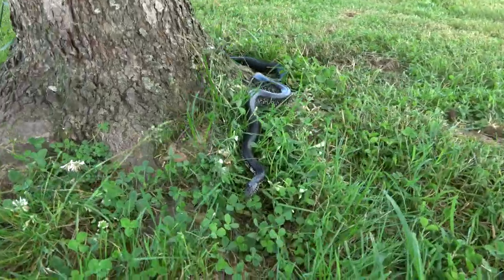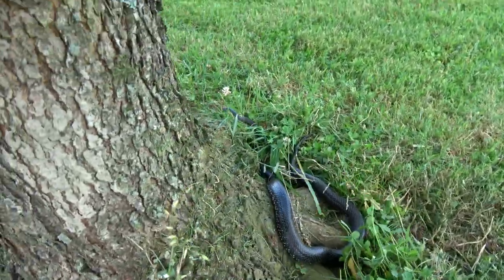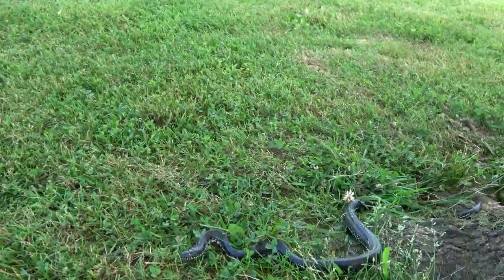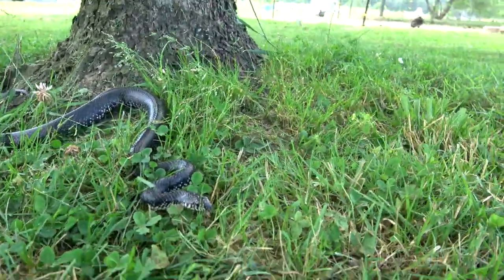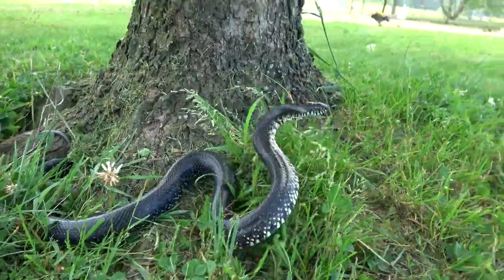So I'm going to have to get this guy out of here and take him somewhere far away from the chicken house and set him free. I say guy, but this actually looks like a female — looks like she's gravid actually, very thick.